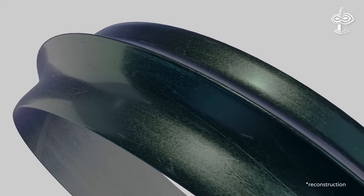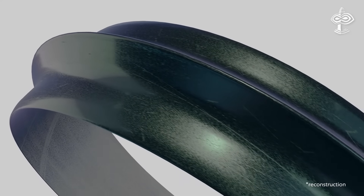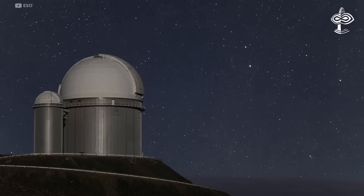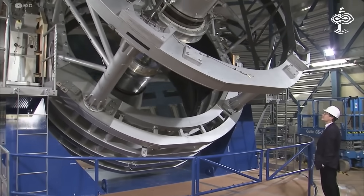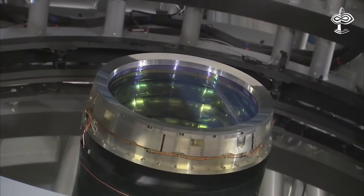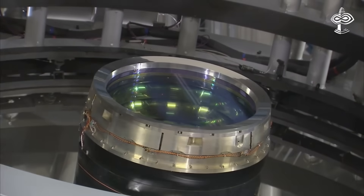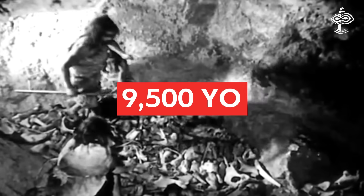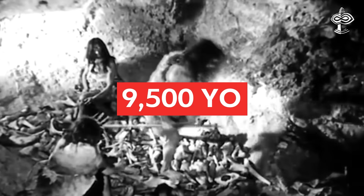The surface finish of the bracelet, which is very regular resembling a mirror, required the use of advanced cutting and polishing techniques capable of obtaining a nanometer-scale surface quality worthy of today's telescope lenses. But the problem is that this bracelet is dated at 9,500 years old — a time of the late stone age with hunter-gatherers, stone tools, and no metals or ceramics yet discovered.